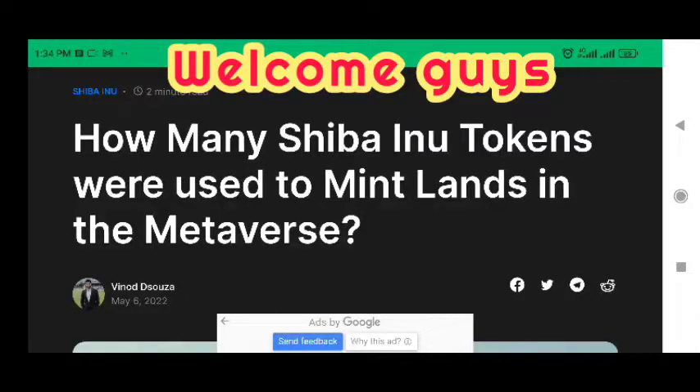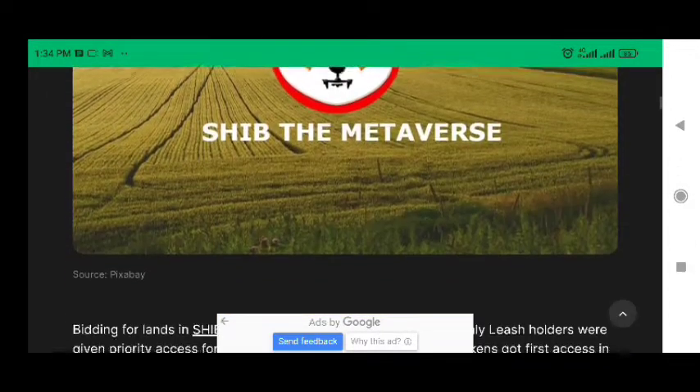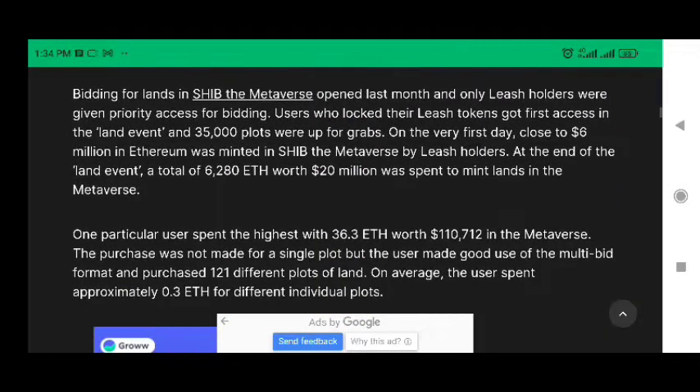How many Shiba Inu tokens were used to mint LANs in the MetaVerse? Bidding for LANs in SHIB the MetaVerse opened last month, and only LEASH holders were given priority access for bidding. Users who staked their LEASH tokens got first access in the LAN event, and 35,000 plots were up for grabs.